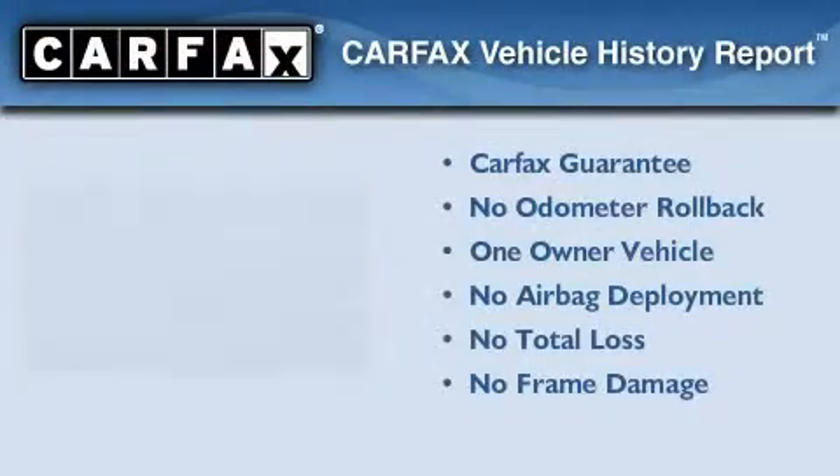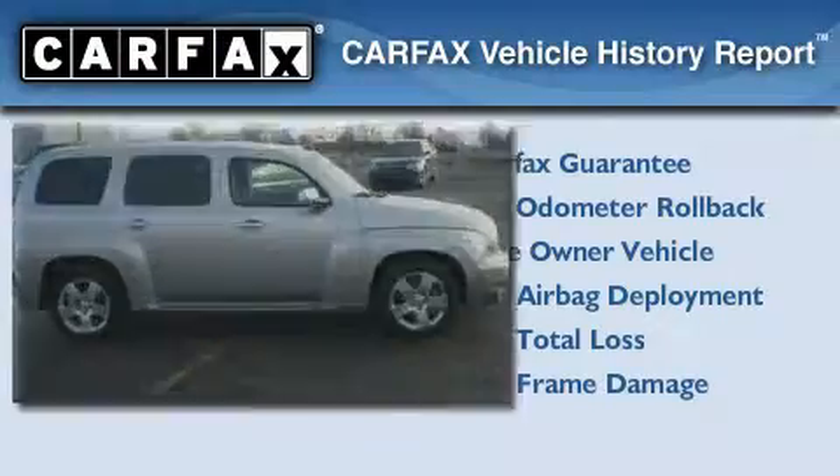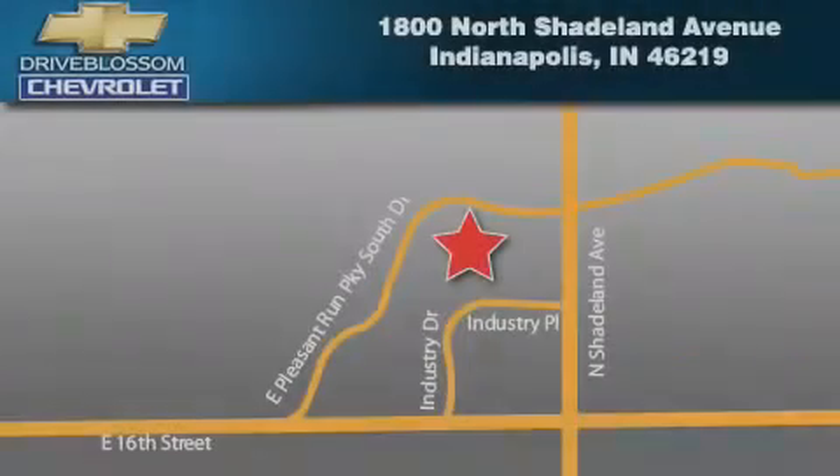This Chevrolet has had only one owner and it qualifies for the Carfax Buyback Guarantee. Contact us today to arrange your test drive. Blossom Chevrolet is located at 1800 North Shadeland Avenue in Indianapolis. Our goal is to exceed all of your expectations to ensure that you'll return for future visits. Be safe, guys.